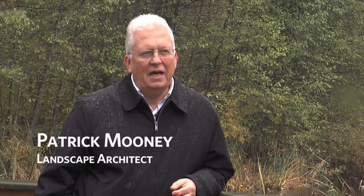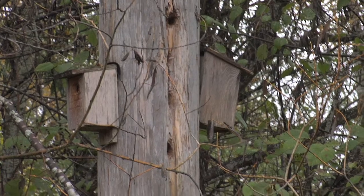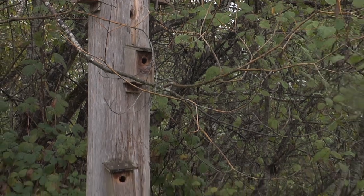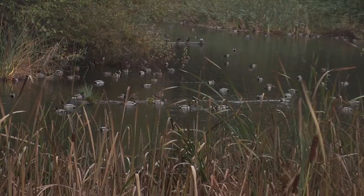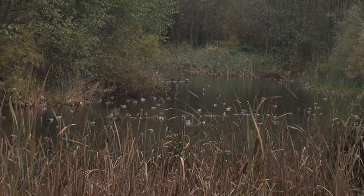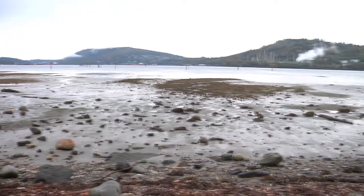My name is Patrick Mooney. I'm a landscape architect and I teach landscape architecture at the University of British Columbia. The Wild Bird Trust approached me to design and supervise the installation of the artificial wetland that we have here at Maplewood Flats. For myself, I can't think of anything that I would really enjoy more than taking a derelict site like this and using the process of nature to bring it to a higher level of life.